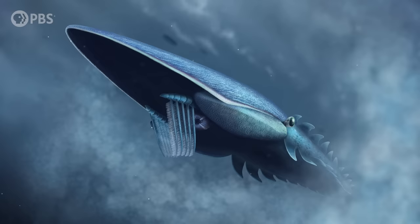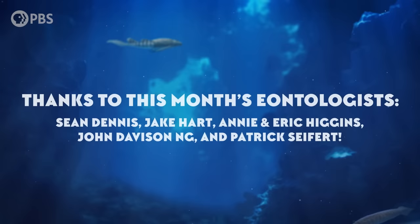Be sure to check out our episode 'How Plankton Created a Bizarre Giant of the Seas' to learn more about Aegirocassis. And thanks to this month's star Eontologists: Sean Dennis, Jake Hart, Annie and Eric Higgins, John Davidson Ng, and Patrick Seifert. Become an Eonite at patreon.com/eons to get fun perks.